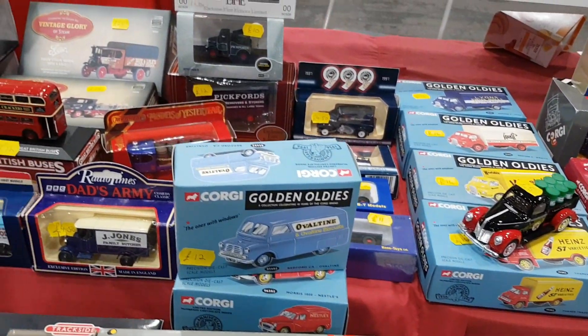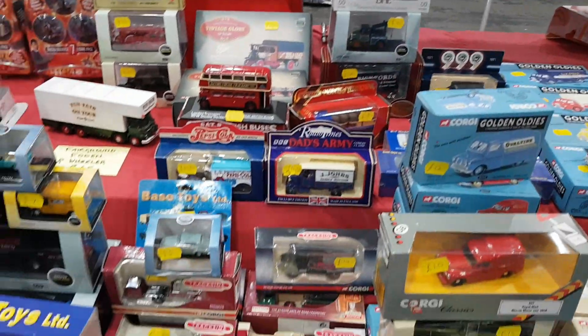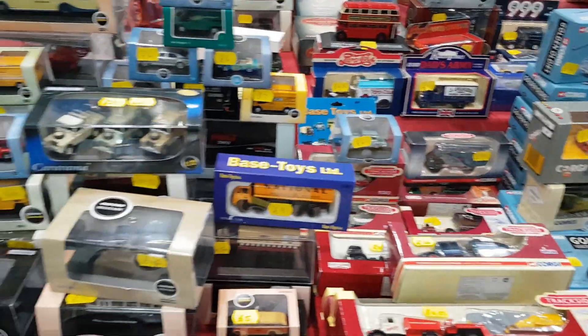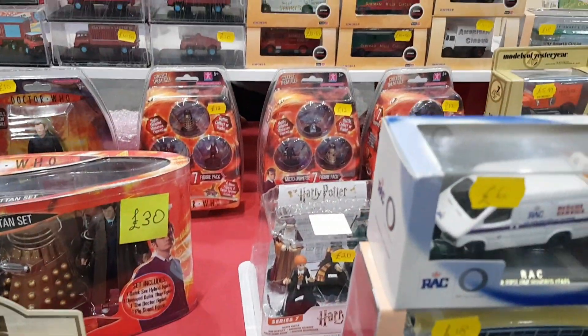I remember that line of Golden toys — quite nice. There were 12 in the set. I got rid of mine but used to have them displayed quite nicely, though it's not the same as having the originals of course.